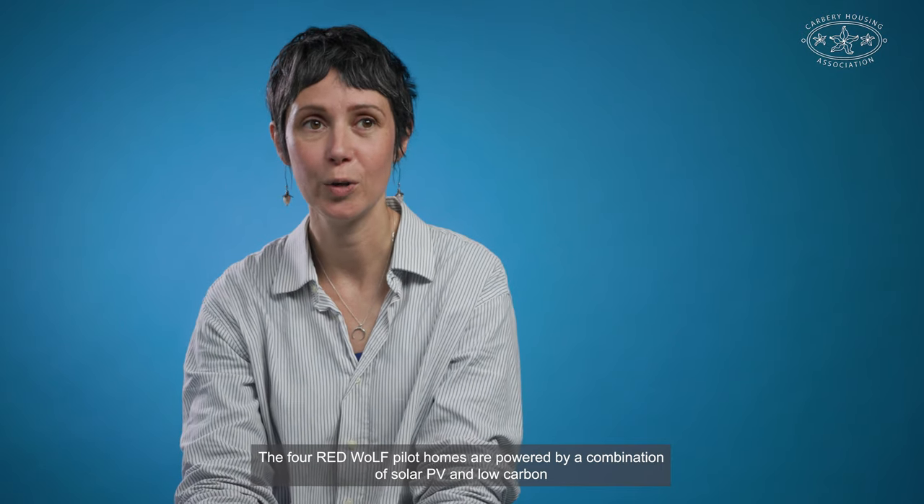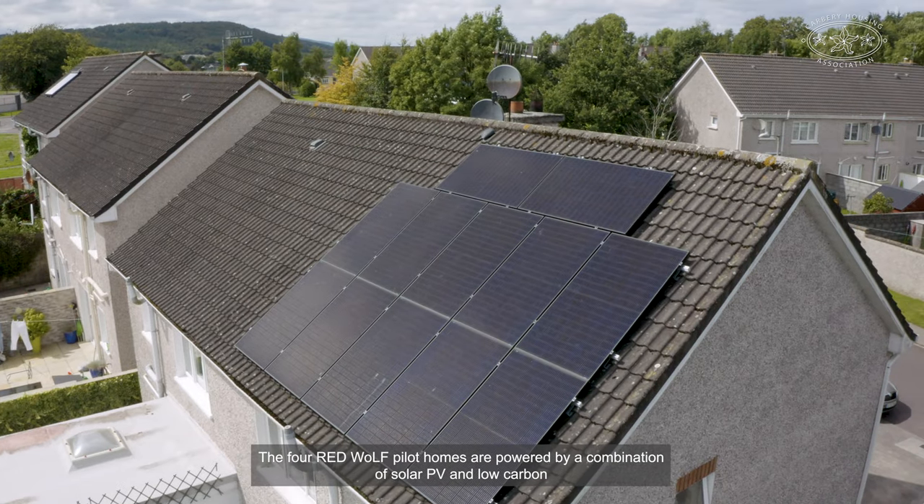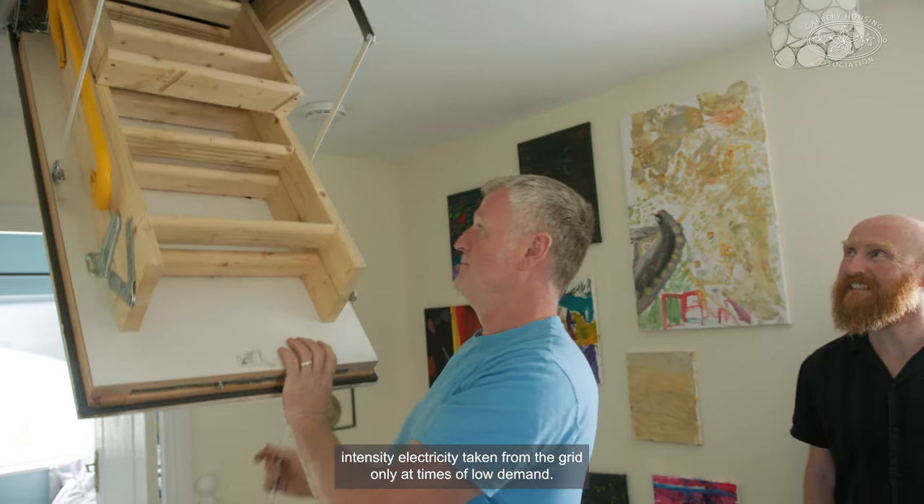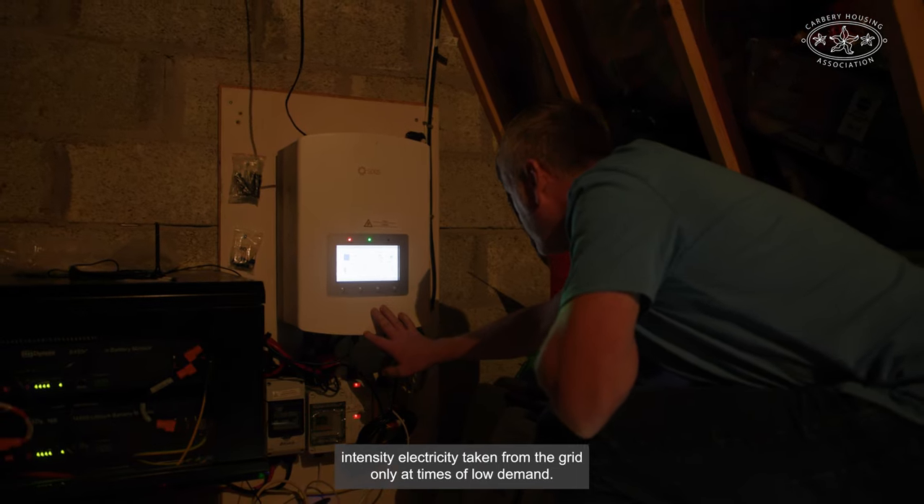The four Red Wolf pilot homes are powered by a combination of solar PV and low carbon intensity electricity taken from the grid only at times of low demand.